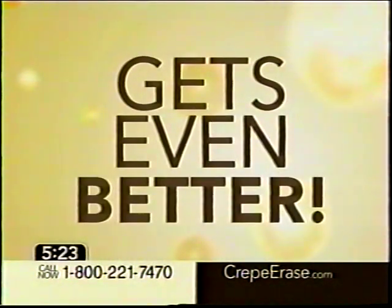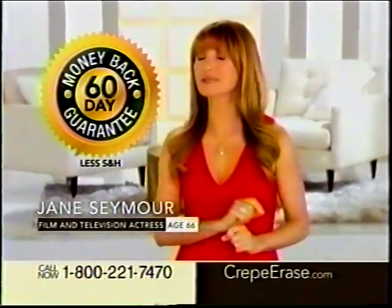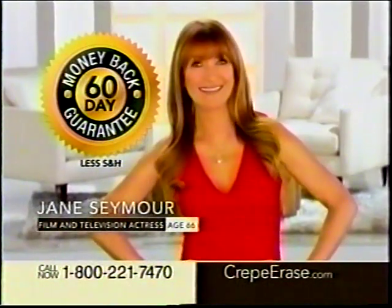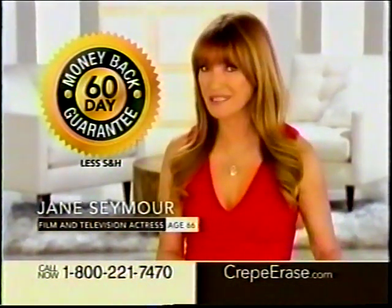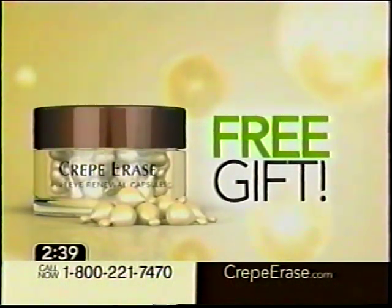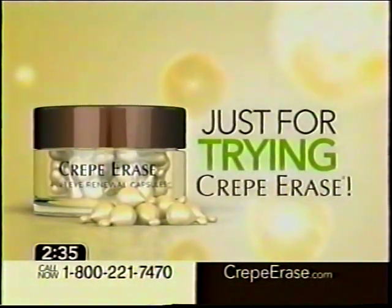And it gets even better. Crepe Erase comes with a 60-day money-back guarantee. If you're not astonished with your results, if you don't think 'I love my skin again,' then send it back for a full refund of the purchase price, even if the containers are empty. And keep the 4-in-1 eye renewal capsules as our gift to you, just for trying Crepe Erase.